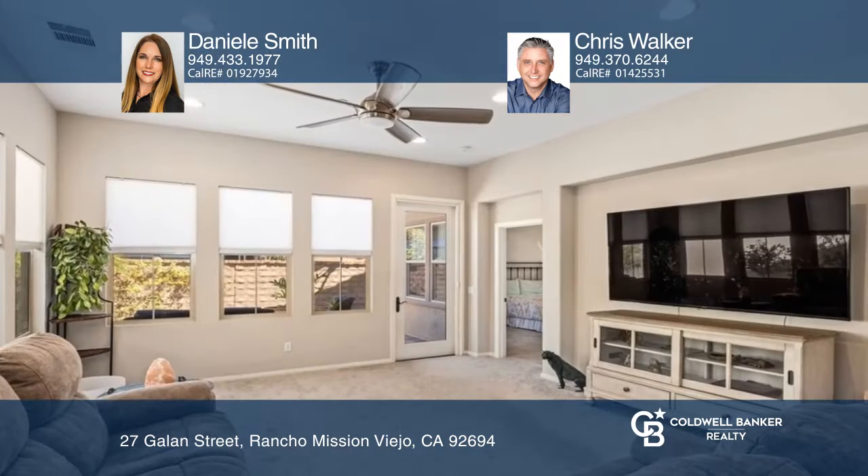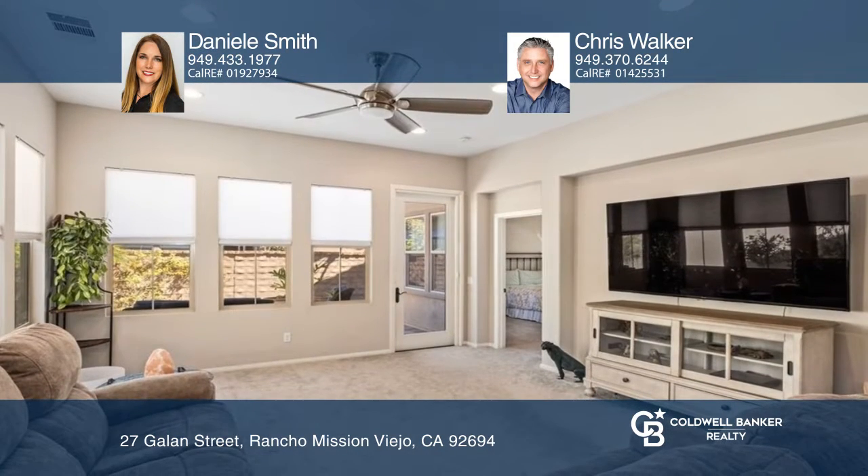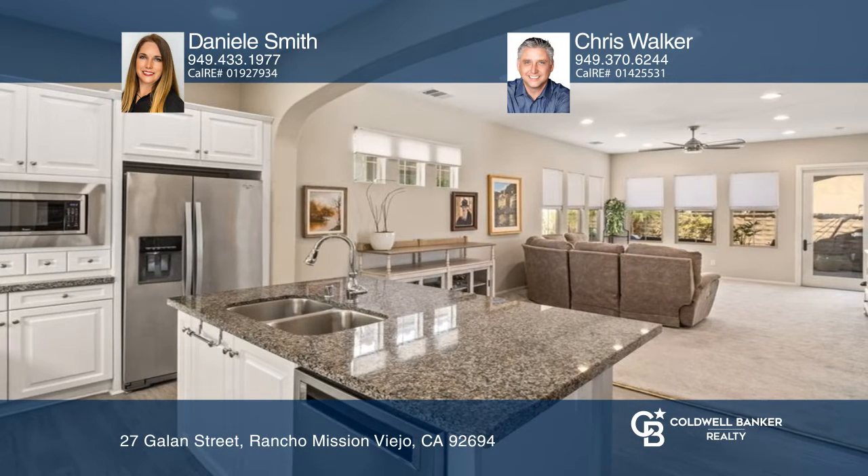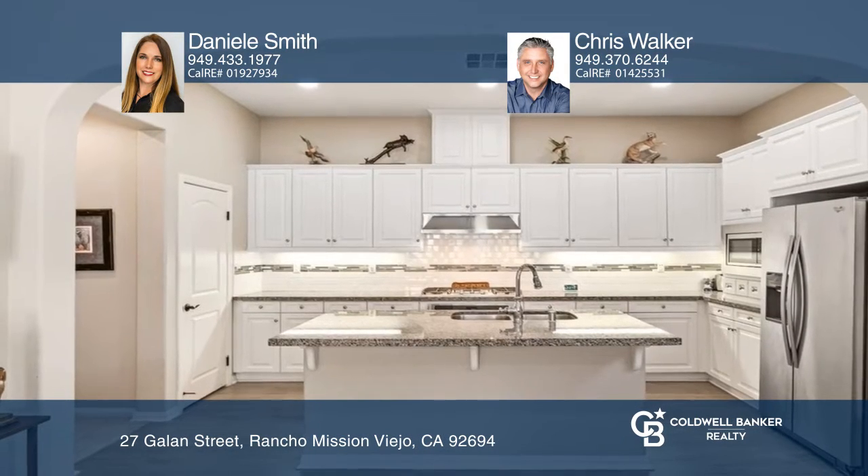This turnkey single-level home in the 55-plus gated community of Rancho Mission Viejo sits at the beginning of a cul-de-sac. Once you enter this three bedroom, two bath home, you're greeted with an open floor plan from the kitchen to the living room.